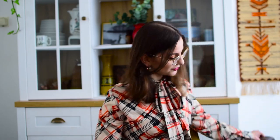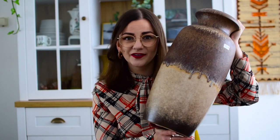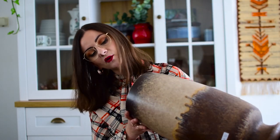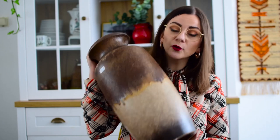Starting with the first store — the very first thing I spotted was this fat lava vase. It is actually marked Scheurich, which I assumed but hadn't confirmed. It's in really great condition, 45 centimeters high, a beautiful brown fat lava floor vase. I paid 10 euros for it, which is a very good price. Pretty much everything I'm showing is going to be in my Etsy shop, with very few exceptions.